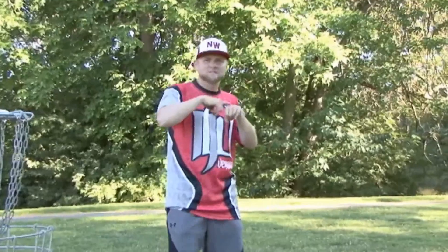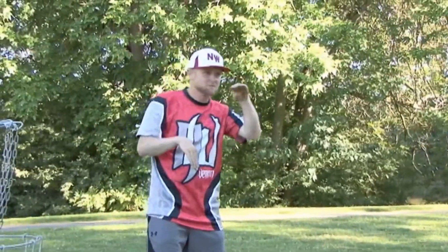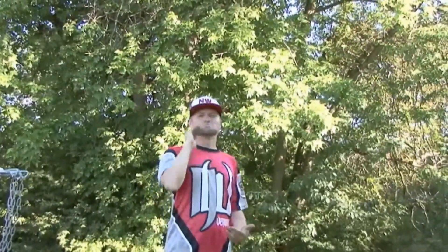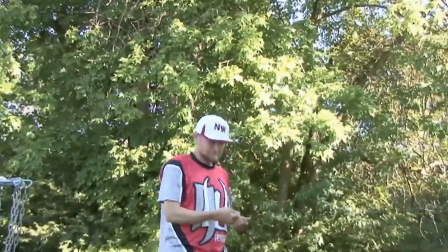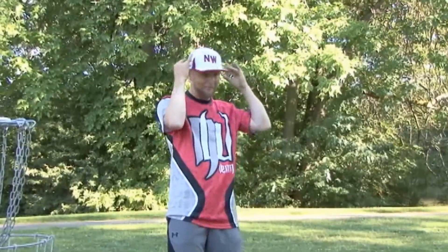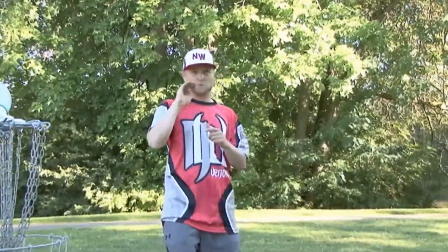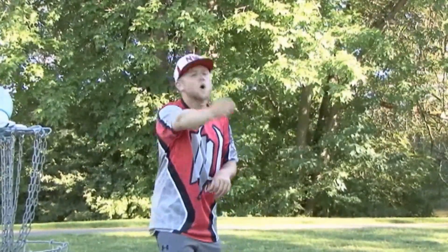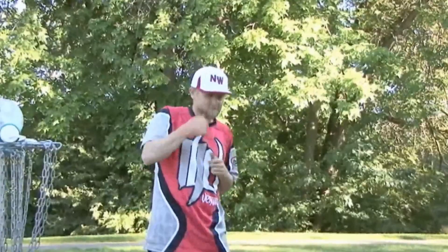We're going to talk a little bit about how to pick the right situation. If you're stuck, you have a tree to go around, or some kind of obstacle, or something's preventing you from making a straight shot. So we're going to talk about how to make that shot when the odds are against you. You have to think about the situation, the angle at which you need to make the shot, and whether it should be a long shot or a shorter shot.